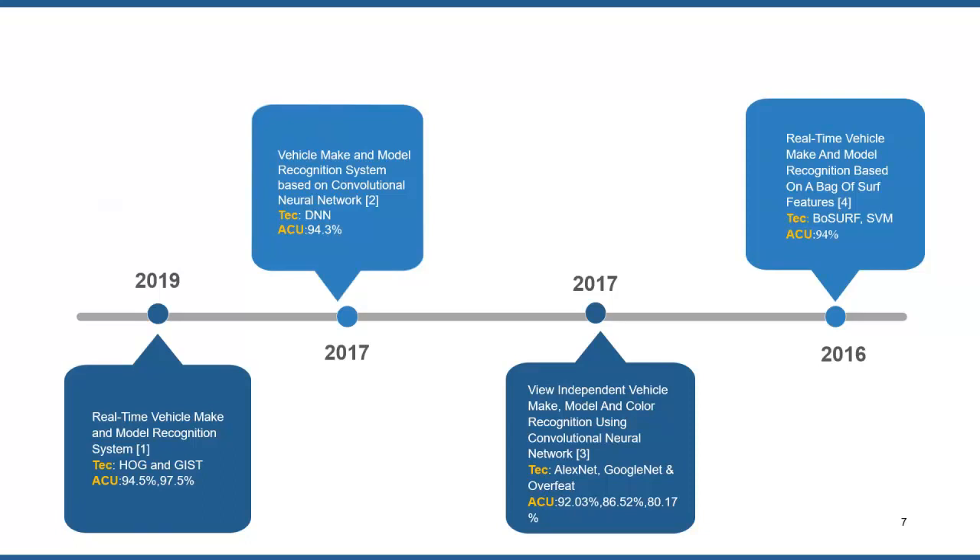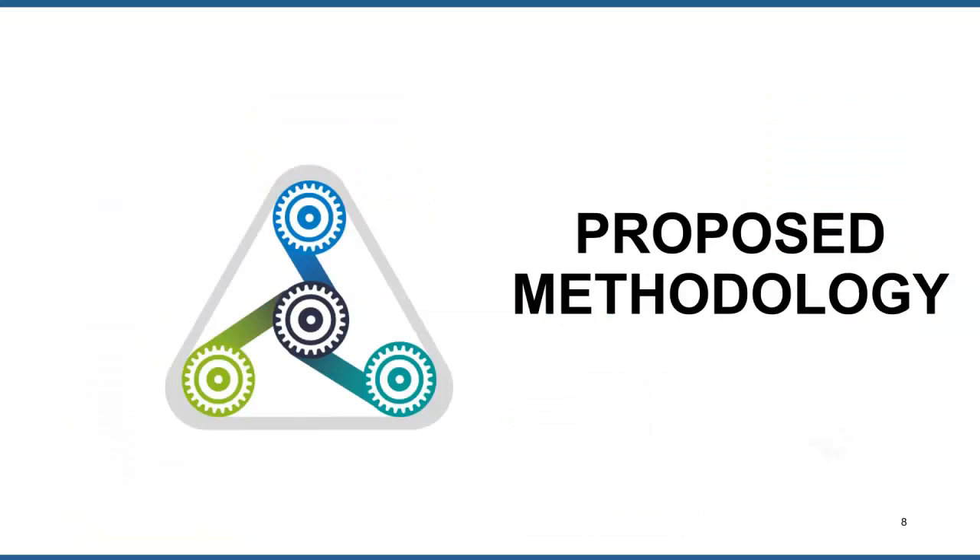In 2017, another paper was published named 'View Independent Vehicle Make, Model, and Color Recognition Using CNN.' They used AlexNet, GoogLeNet, and OverFeat and achieved 92 percent, 86.5 percent, and 81.5 percent accuracy respectively. Another paper published in 2006, 'Real-Time Vehicle Make and Model Recognition Based on Bag of SURF,' achieved 94 percent accuracy.